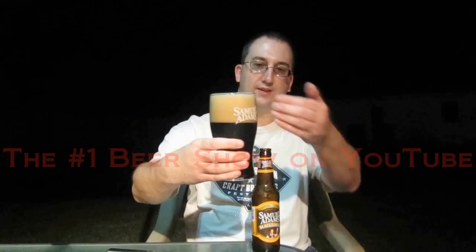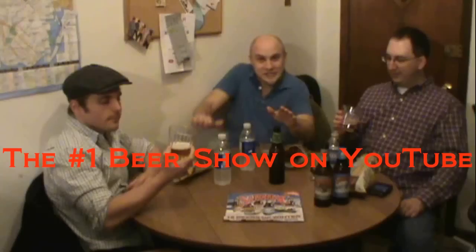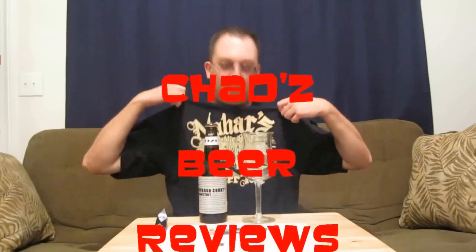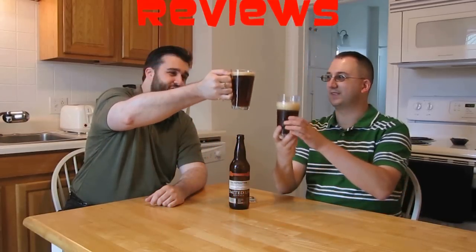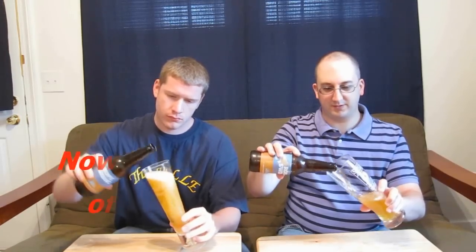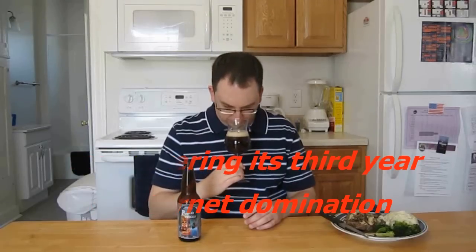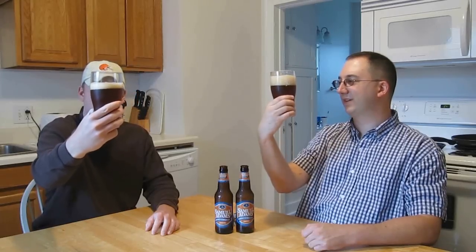Whether it's a lager or an ale, whether it's a stout like dark or pale, if you can prove it, Chad can review it, it's time for Chad's Beer Reviews. He's not quite an expert, not quite a connoisseur, but regardless of the brewer, he's got taste in beer for sure. So whether it's a boner or an IPA, whether it's in Europe or the USA, if you can prove it, Chad can review it, it's time for Chad's Beer Reviews.